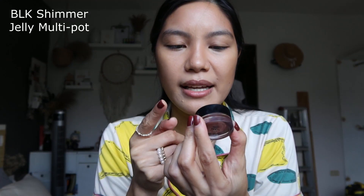The bronzer contouring looks good! Now my favorite highlighter — ever since this came into my life I don't want to use anything else. It's the BLK Cosmetics Shimmer Jelly Multipot in the shade Pearl. It's just so beautiful. Sometimes I just use my favorite lip and cheek tint plus this and I look fully made up. That's why good skin is so important — makeup should just emphasize it.